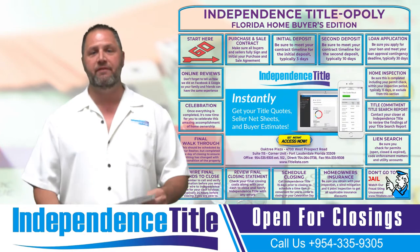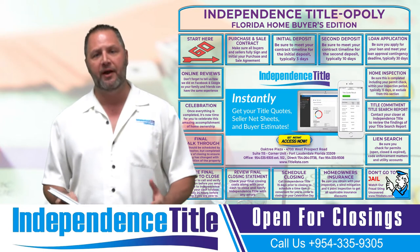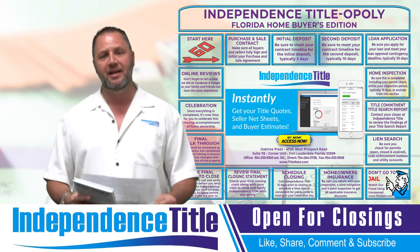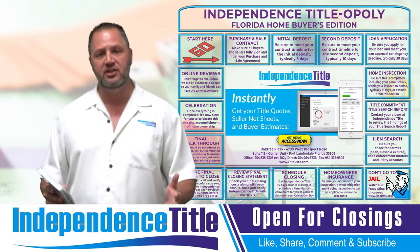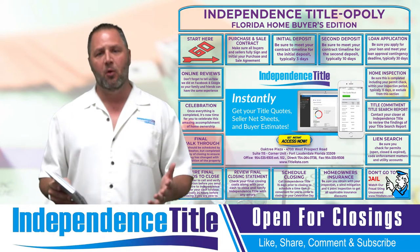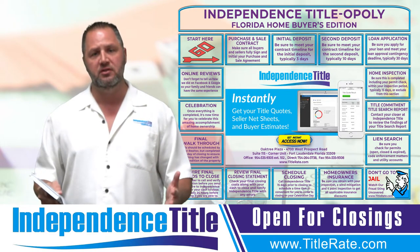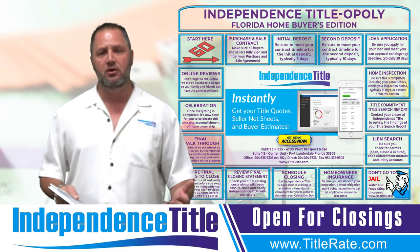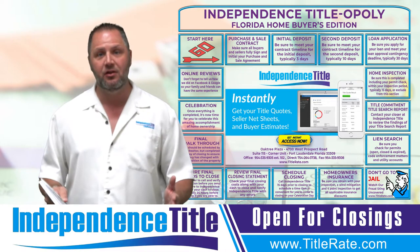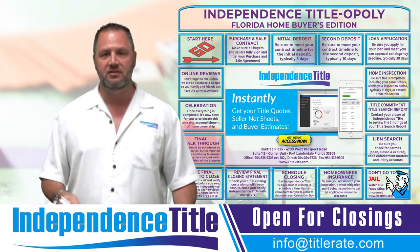This week, I have a very special episode. We've developed a board game to simulate Monopoly — the homebuyer edition. As you see here on the background, we're going to go through box by box, talking about Independence Titleopoly, the homebuyer's edition. I want to walk you through the steps of buying a home here in South Florida. One of the things we like to do at Independence Title is add extreme value and educate you, whether you're the consumer, the realtor, the investor, or the seller. We want to make sure you are as educated as possible so you can make an informed decision and get to the closing table together. That's the whole goal — we go in the deal together and we leave the deal together, just like when I was a firefighter.